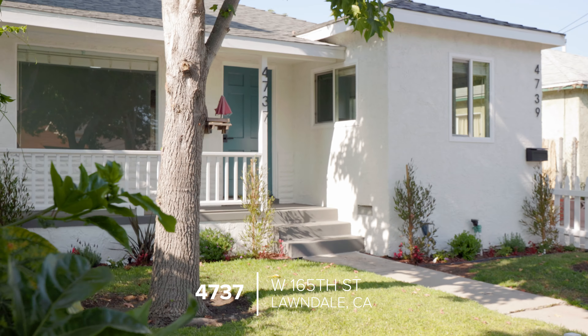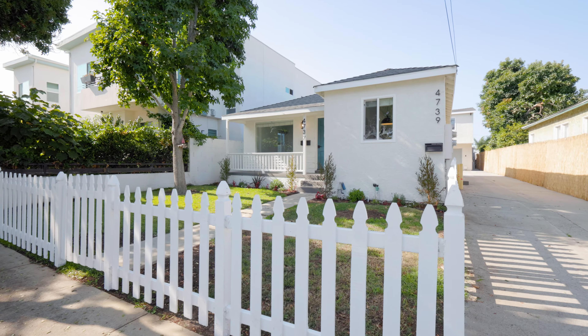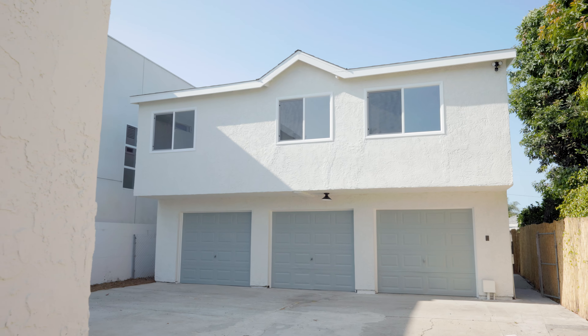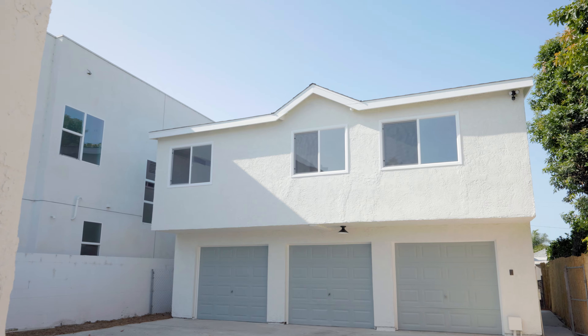I'm Brian O and I'm in the city of Lawndale at my newest duplex listing for sale, and this one just might check off all your boxes. Located at 4737 West 165th Street, this two-unit property totals over 1,900 square feet and both units are ready to be moved in, having been recently remodeled.